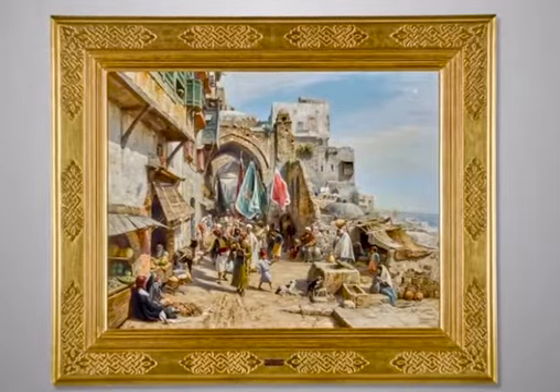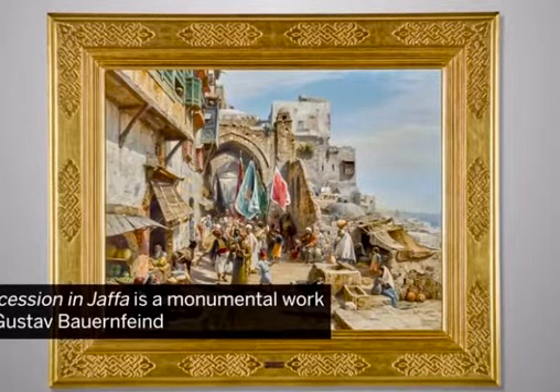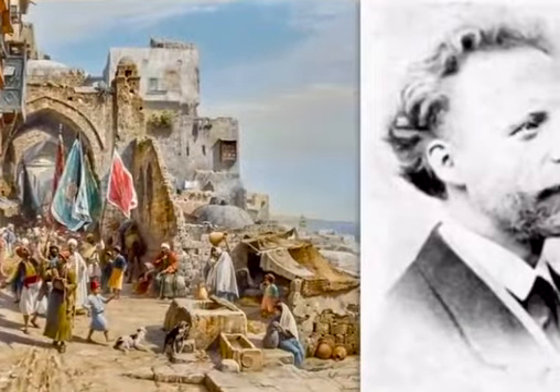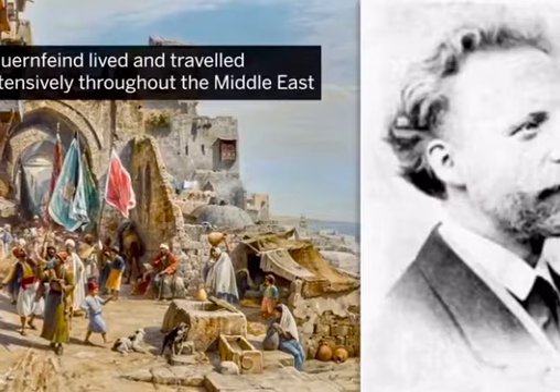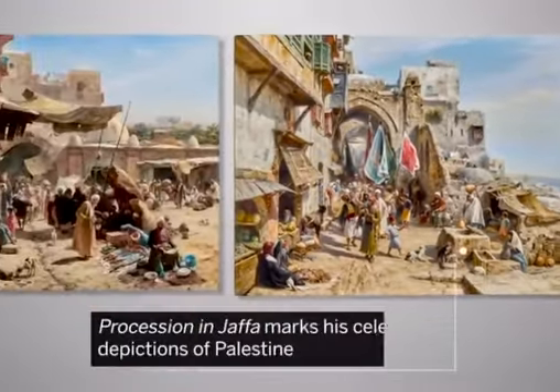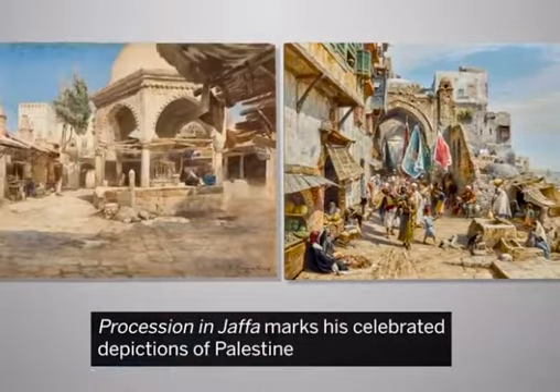Painted in 1890, Procession in Jaffa is a monumental work by Gustav Bauernfeind, one of Germany's most notable Orientalist artists who lived and travelled extensively throughout the Middle East. Procession in Jaffa marks the culmination of his celebrated depictions of Palestine.